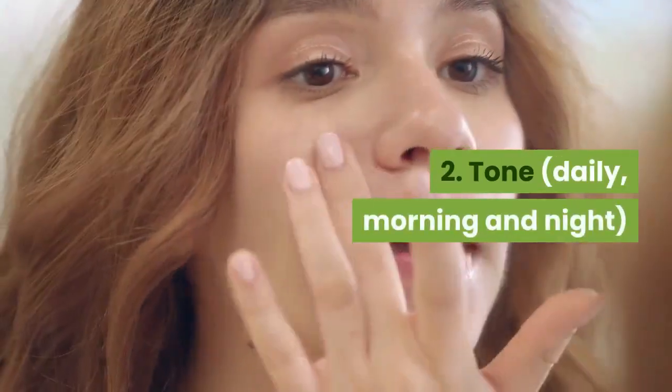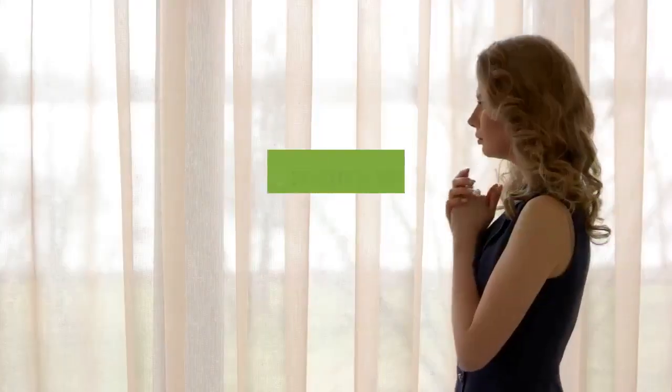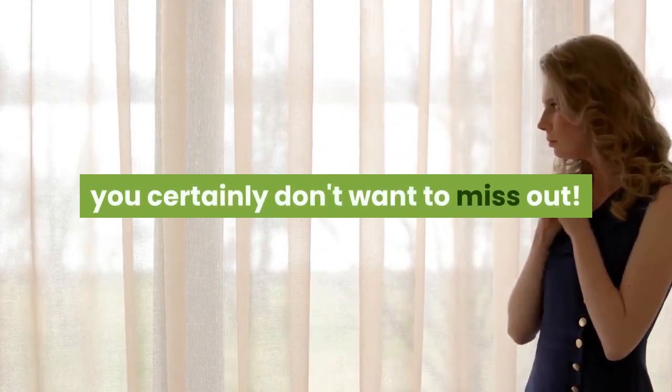2. Tone daily, morning and night. A toner is a must-have in a good skincare routine. It does so many wonderful things for your skin, you certainly don't want to miss out.